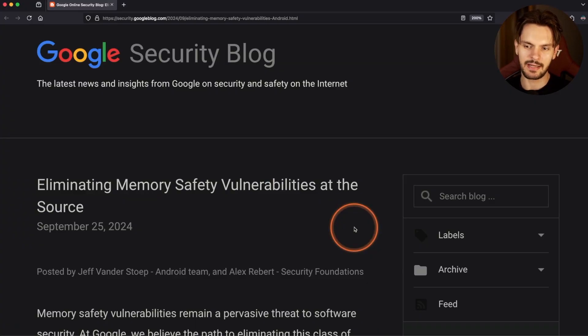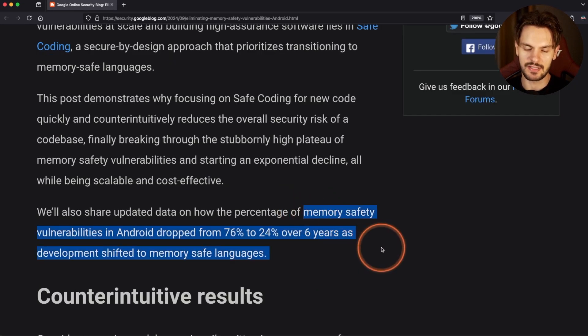In a recent blog post titled 'Eliminating Memory Safety Vulnerabilities at the Source,' the security team at Google revealed that memory safety vulnerabilities in Android dropped from 76% of total vulnerabilities to just 24%. That's a whopping 50-plus percent decrease, which is pretty crazy. And all of this is due to a counterintuitive phenomenon.